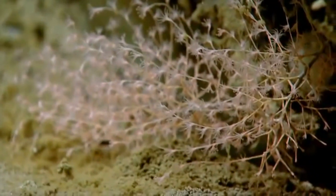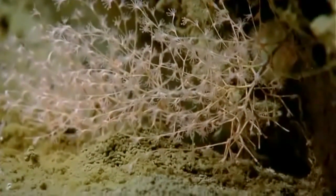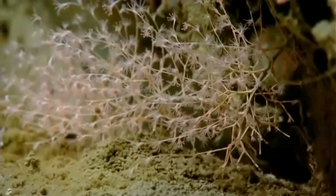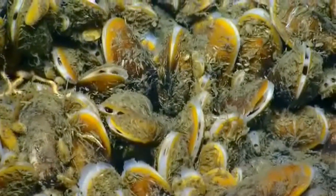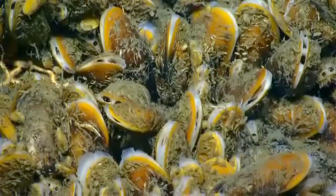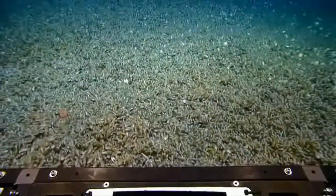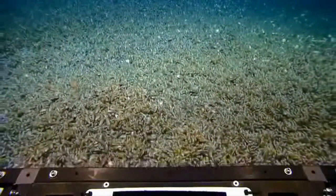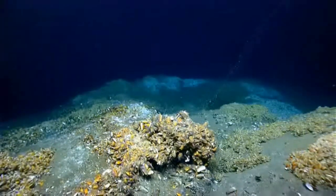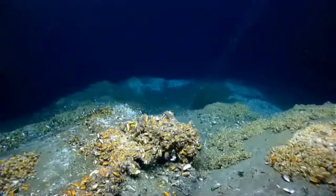Deep-water corals are many of them long-lived and slow-growing, and thus they're susceptible and vulnerable to anthropogenic disturbances. We could also see chemosynthetic communities, which are found in cold-seep areas. They house unique communities distinct from other areas of the deep-sea floor. Both of these are types of biological hotspots, where you get high biodiversity of animals compared to the surrounding seafloor.